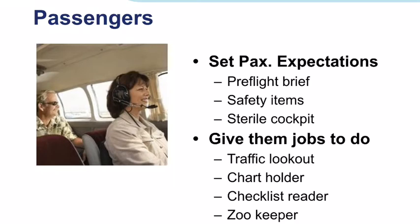We suggest a sterile cockpit rule for taxi, takeoff, climb, descent, and landing. Traffic spotting assistance is always appreciated. Passengers can also be chart holders, and with training and supervision, they can even be checklist readers. If family pets are carried, they should also be assigned zookeeper duties. All of these things make the time pass more quickly and increase the safety and enjoyment of flight.